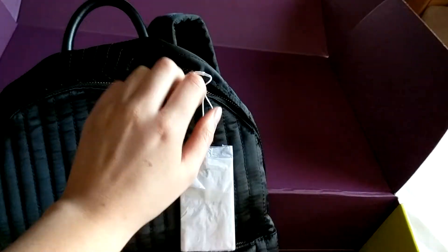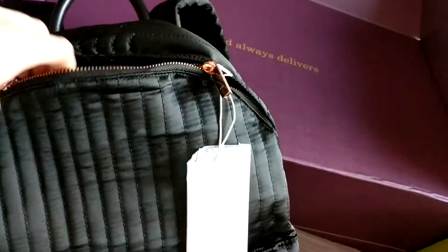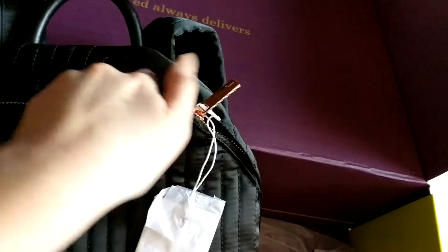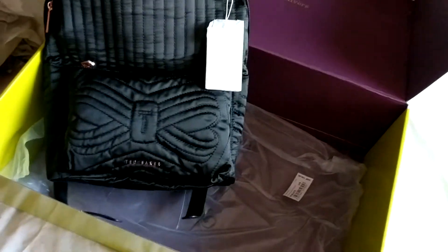And then if I just unzip this and show you guys what it looks like inside — so hard doing this one handed. It's essentially got loads of space inside of it. There's no compartments inside, so it is just what you get. There's literally nothing in there — no extra pockets inside of it.